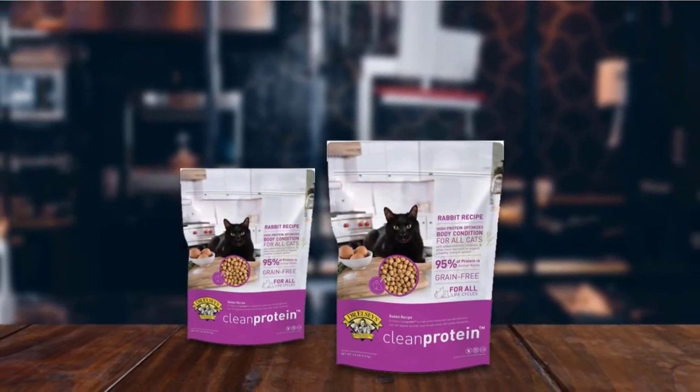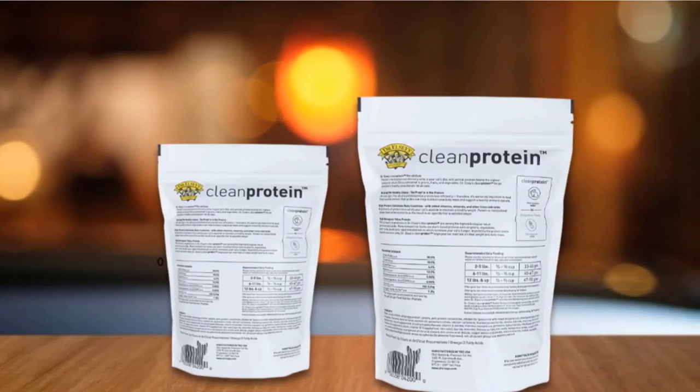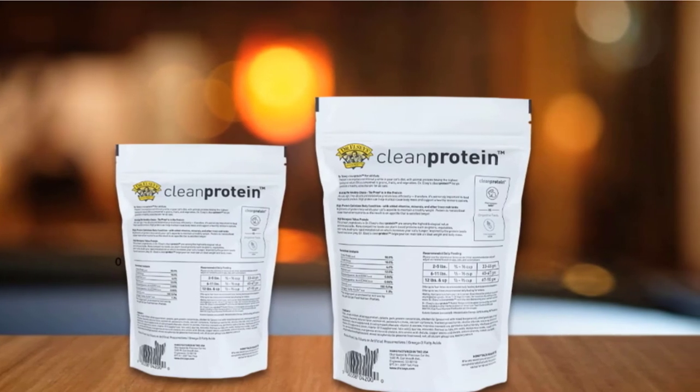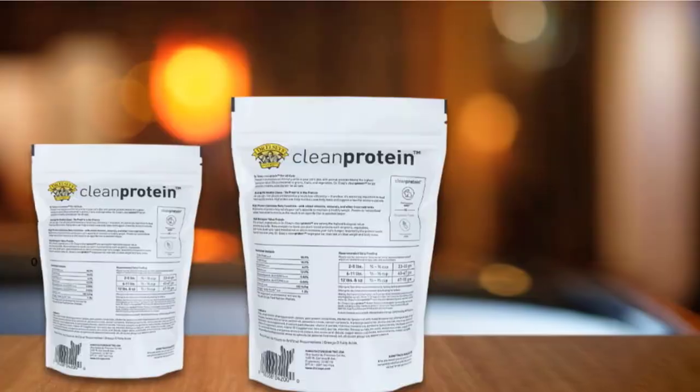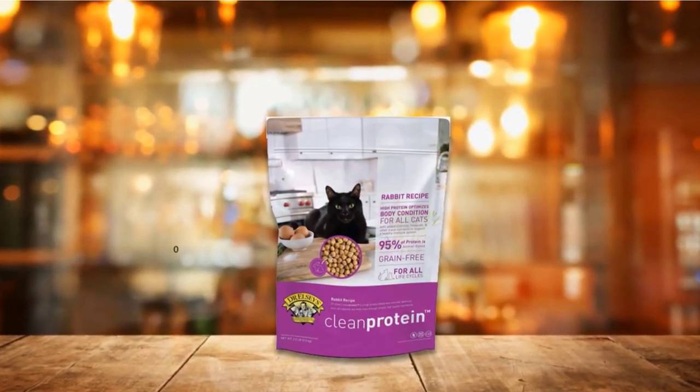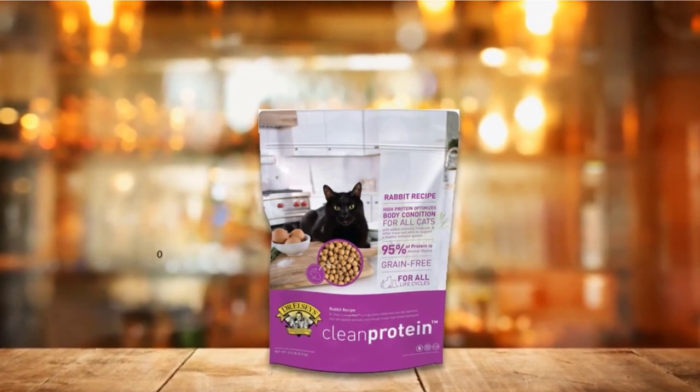Low-to-no oxalate content prevents oxalate crystals and bladder stone formation to protect your cat's urinary health. The formula is enriched with taurine, vitamins, minerals, and omega-3 fatty acids that cover all of your cat's nutritional needs. The only downside of this product is the price, but rest assured you will be paying for very good quality ingredients.